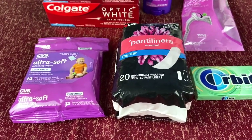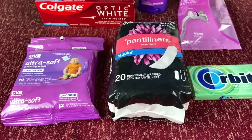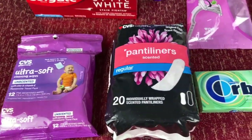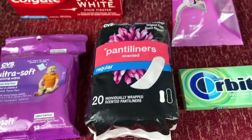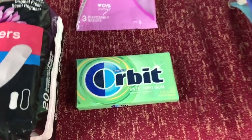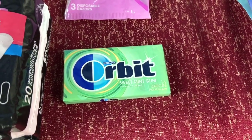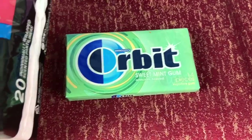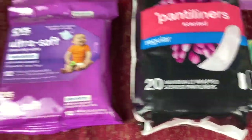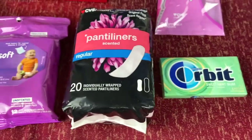Next on the deal are these CVS liners, priced at 99 cents. When you purchase one, you're going to be receiving 99 cents ExtraCare bucks back, which is really awesome. Another deal is on the Orbit gum — also priced at 99 cents. You're going to be getting back 99 cents back, which makes these a freebie. So the wipes, the liners, and the Orbit gum are all freebies at CVS up until tomorrow.